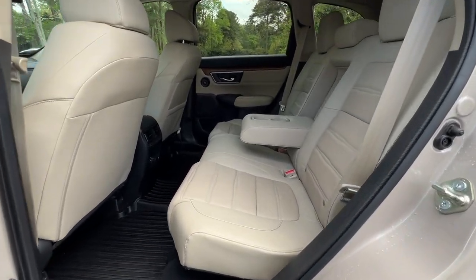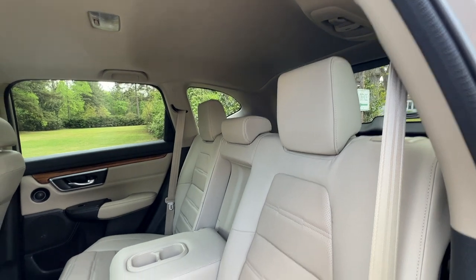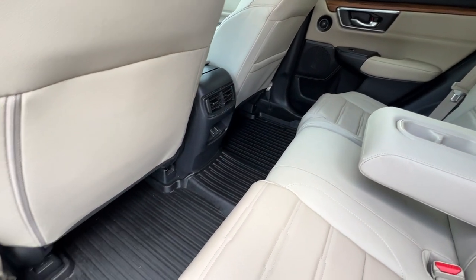The back seat is equally as clean. Really the seats look like they've hardly ever been sat in. The leather is in excellent condition — no tears, no rips. Rear AC, and again all-weather mats here in the back.